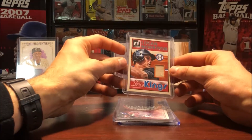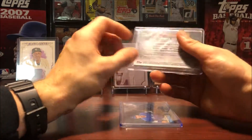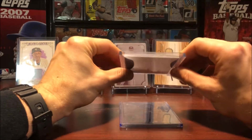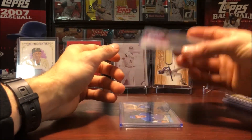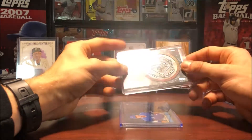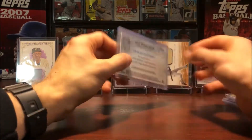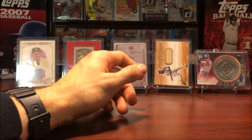And here are a few commemorative patches — commemorative cards. This is of Chipper Jones, this one's got some weight to it. Really thick card stock, also a decently heavy card. Chipper Jones was recently inducted into the Hall of Fame — pretty neat commemorative card. And lastly, Josh Donaldson Jackie Robinson Day card, pretty simple one there. Now we're going to get into the autograph cards.